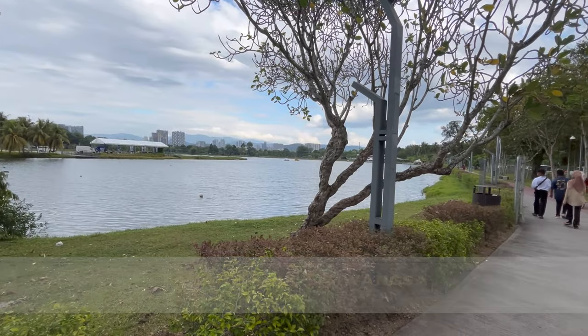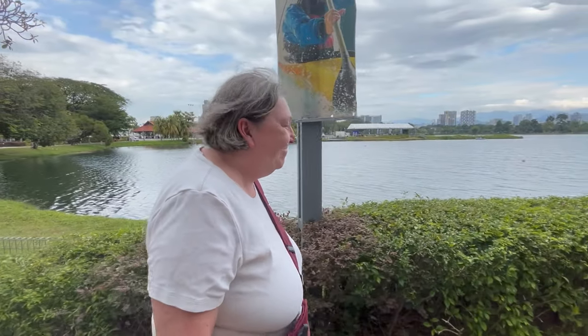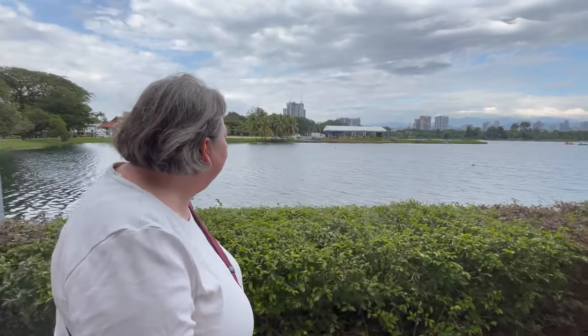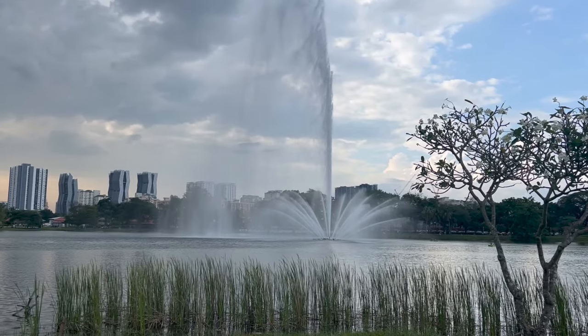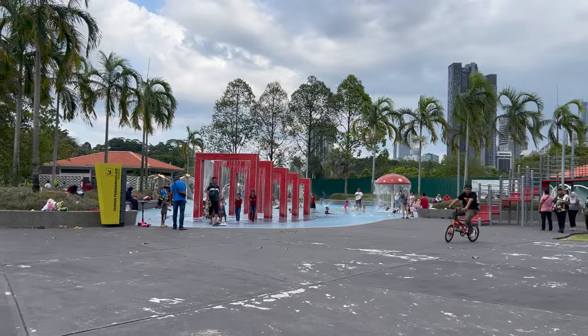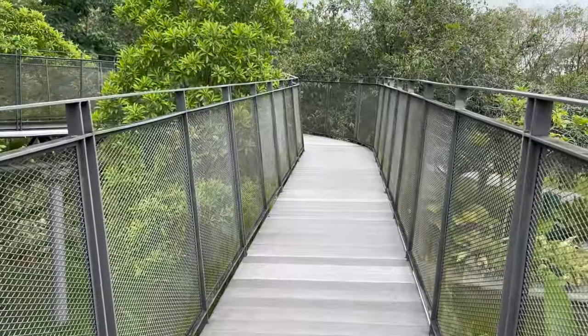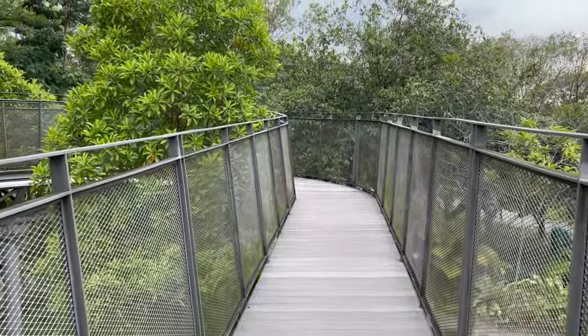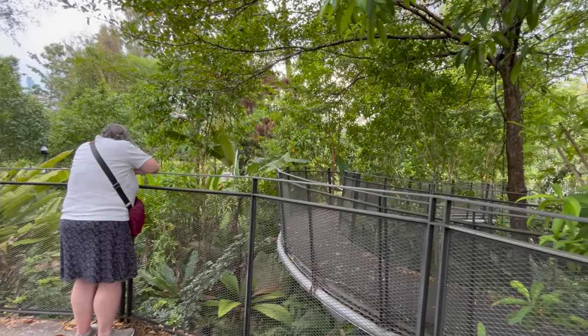Titi Wangsa Park, named for the mountains on the horizon, is a lovely little park. It has a man-made lake, the result of tin mining activity years ago. Now the lake is a beautiful attraction with pathways all around it and a big fountain in the middle. You can rent boats and go out on the water, or rent bikes to ride around the lake. There's a short canopy walk, a playground, and lots of picnic tables and benches.